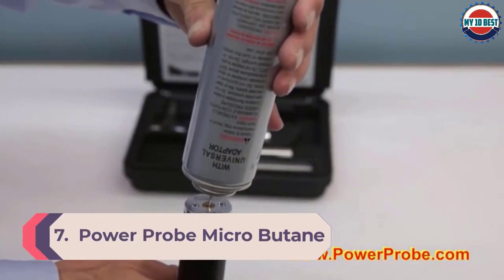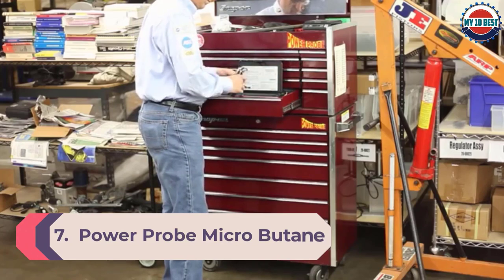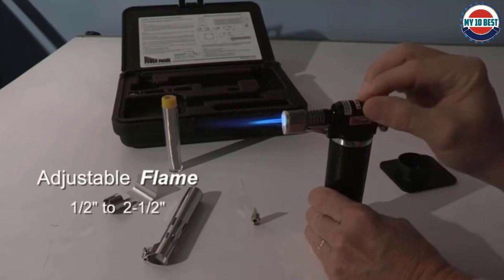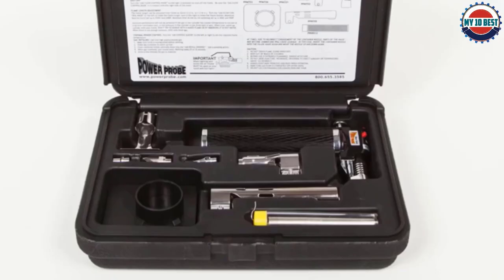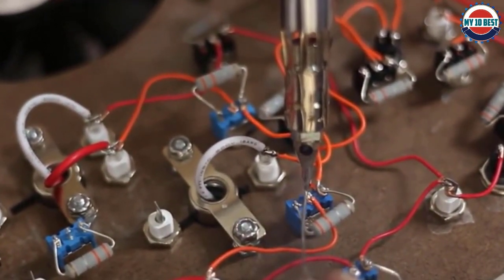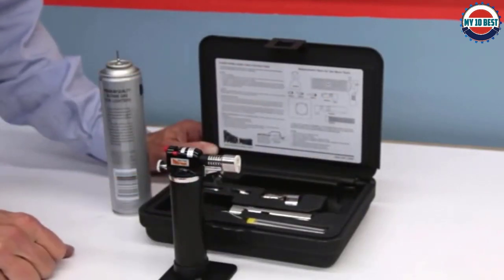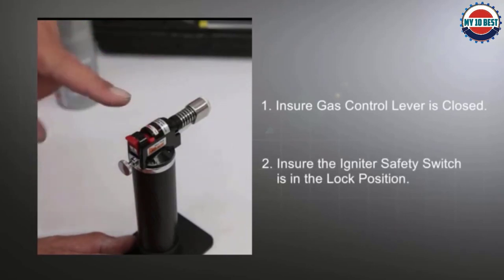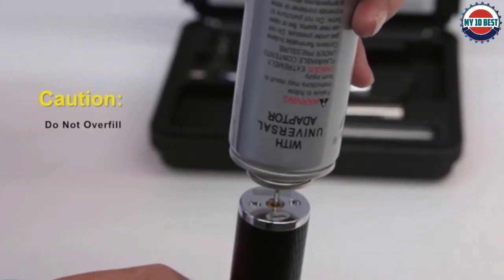Number 7: Power Probe micro butane torch. This torch comes with an impressive burn time of about two hours and can create a continuous flame from 0.5 to 2.5 inches with a temperature of 2,000 degrees Fahrenheit. It comes with various soldering tips and a case to keep everything in one place. It is widely used for soldering, loosening rusted nuts and bolts, shrink wrapping, and other jobs, and includes accessories like a blower tip, hot knife, heat shrink adapter, shield, rosin core solder, and solder attachment.